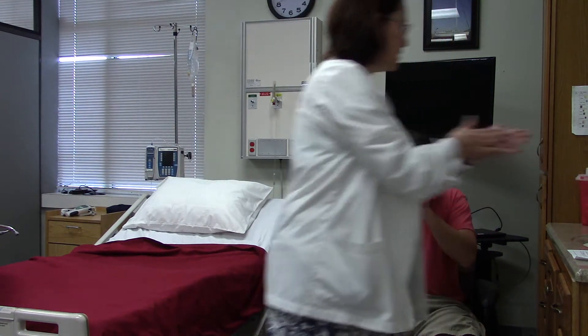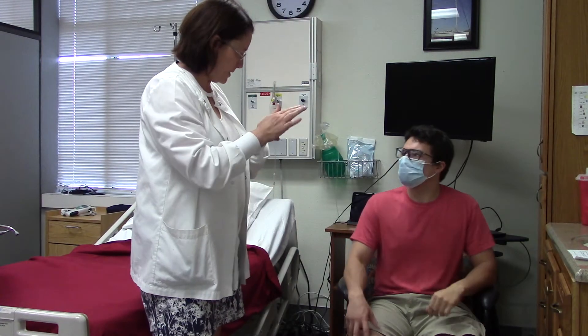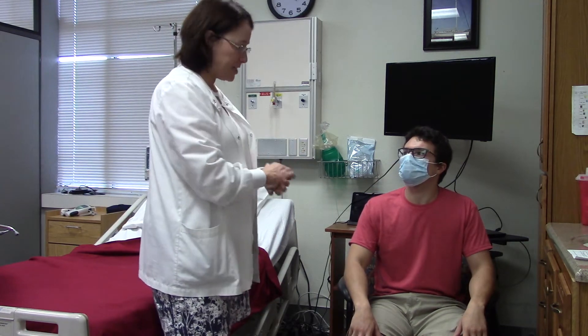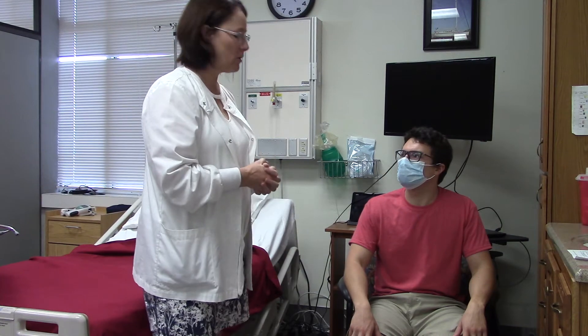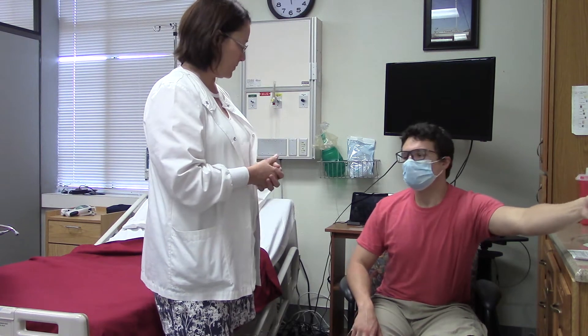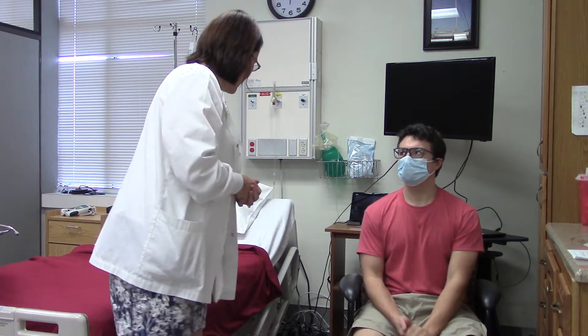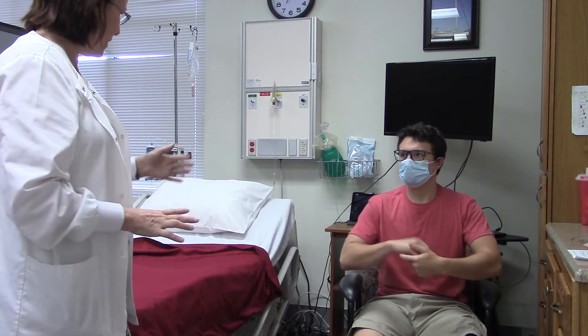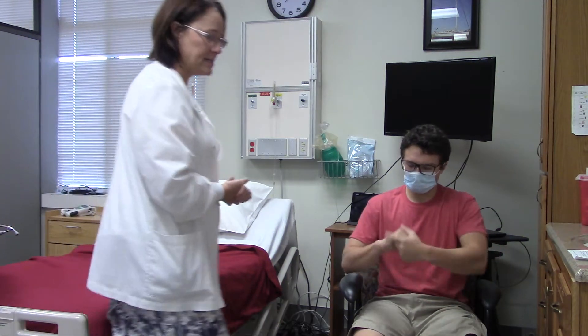We are going to be doing a focused respiratory assessment and I will be listening to your lungs, looking at your chest, and touching your chest. Do you have any questions? If at any time I am touching you and there's something that's sore, please let me know. I'm going to look around and make sure there are no cords that are going to be a tripping hazard and that everything is safe.